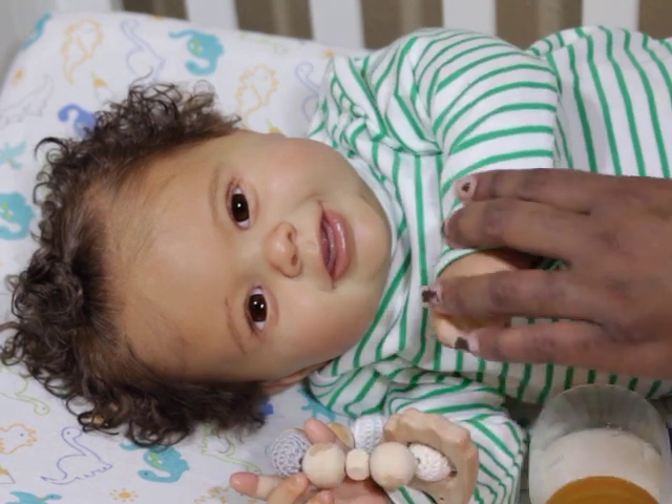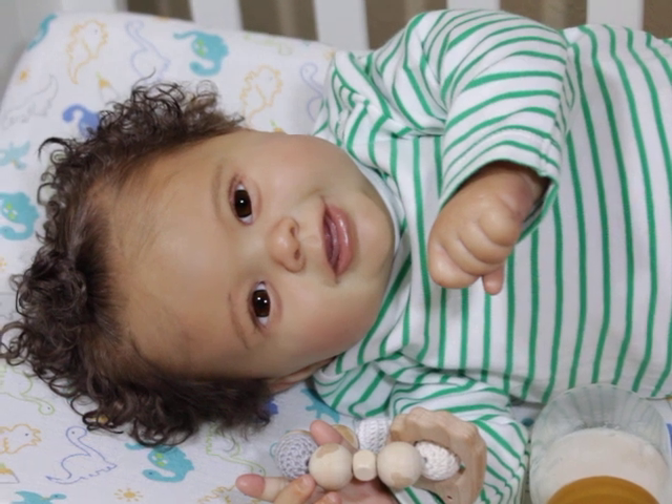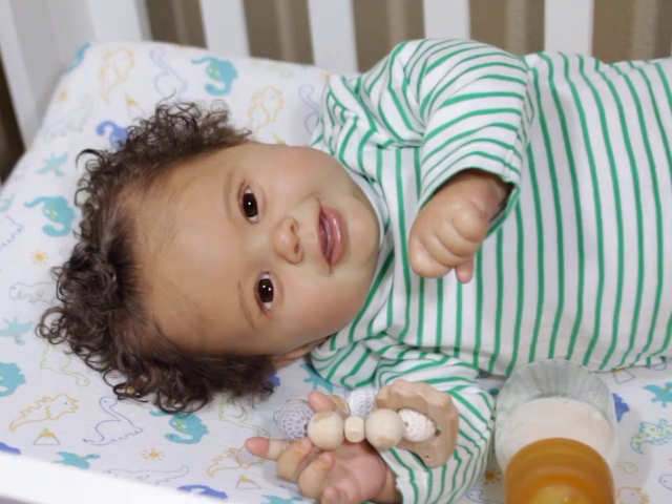He has one balled fist, and one open hand where he can hold things, which I love because at this age babies usually have a rattle or something in their hands. He takes 22 millimeter eyes. His feet are four inches — Laura measured them. The shoes he had on in photos were three-to-six months. I'd buy him a size two or three shoe, going up to three because his feet are chubby.